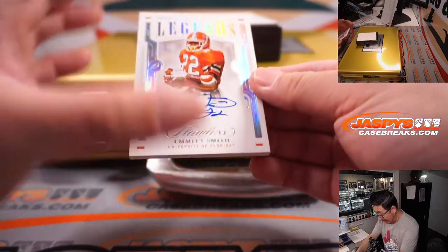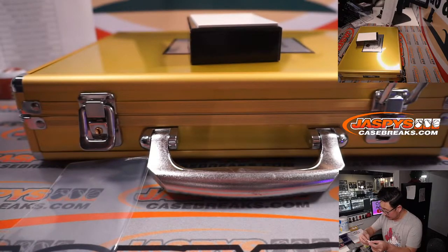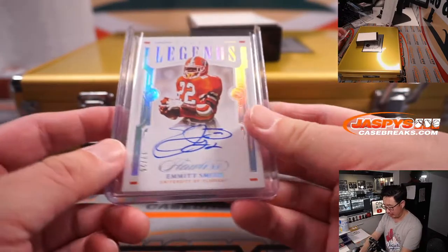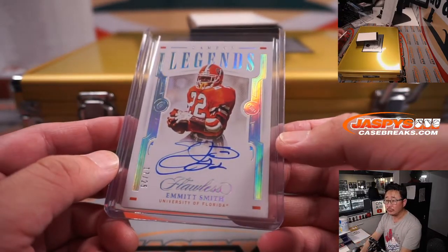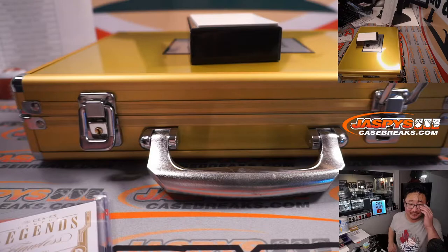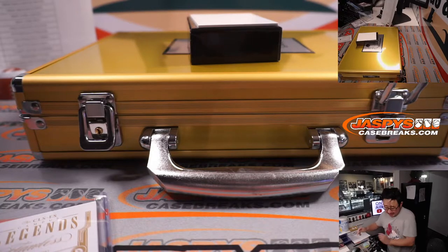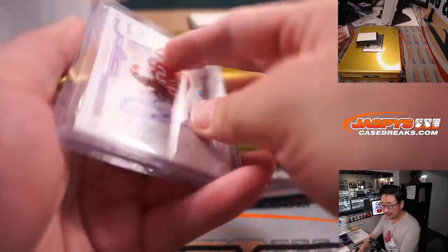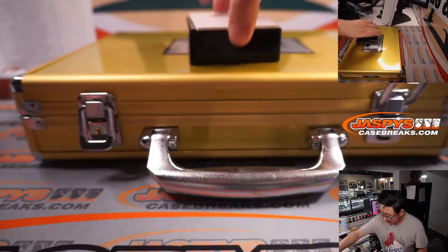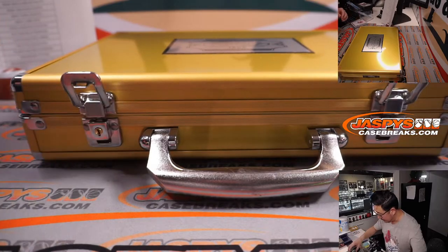And the next one is Emmitt Smith — Campus Legends autograph, 17 out of 25. That's a nice one for the Dallas Cowboys. Joe Christian, there you go, Joe. This is Dallas edition — sometimes they go crazy and give you Arizona instead, but there you go, Joe. Nice. That's it for the cards in the slider box. Now let's see what the encased cards are going to be.